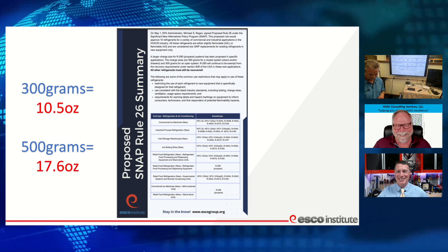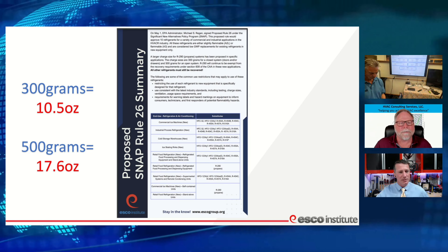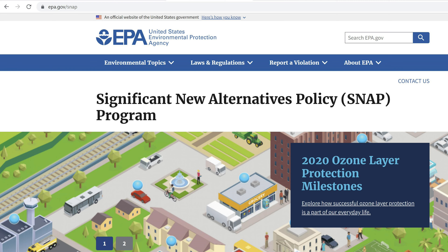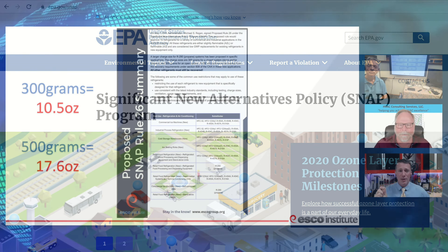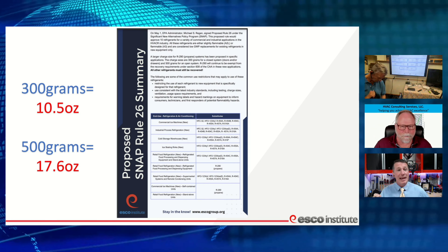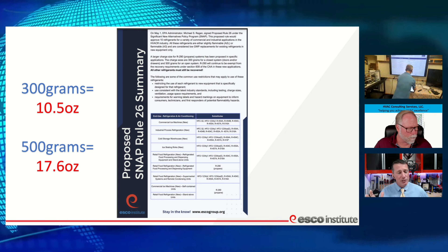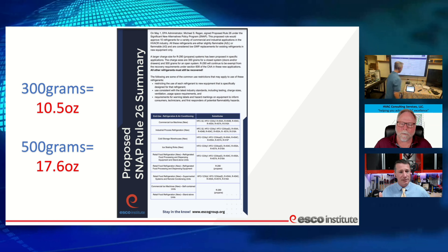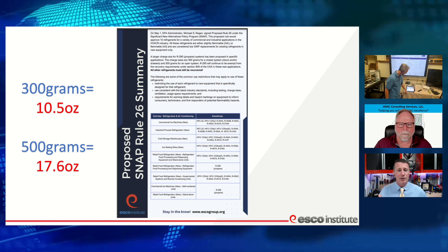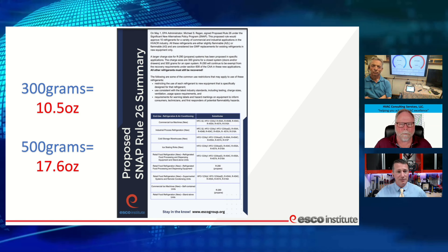Looking at SNAP proposed rule 26: R290 is currently approved in retail food refrigeration (new equipment only), refrigerated food processing and dispensing equipment, commercial ice machines (new, self-contained only), and stand-alone retail food refrigeration units. The EPA SNAP policies are very specific about which refrigerants are allowed in which applications. Currently we're looking at 300-gram and 500-gram charge limits depending on equipment type.